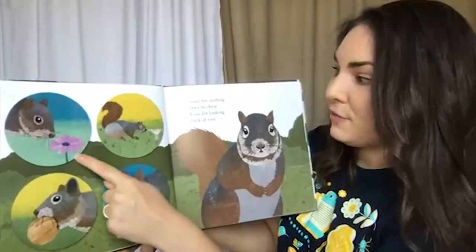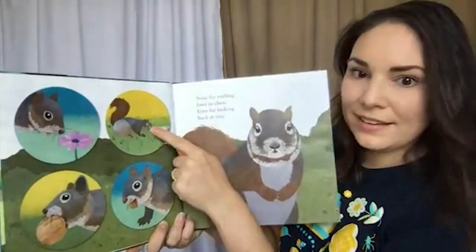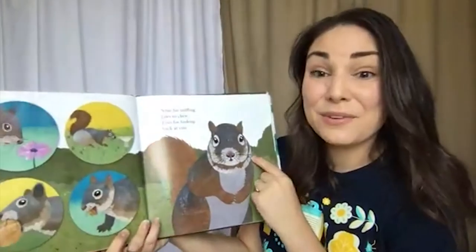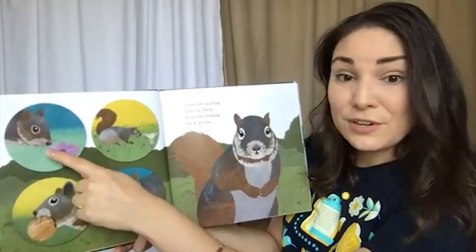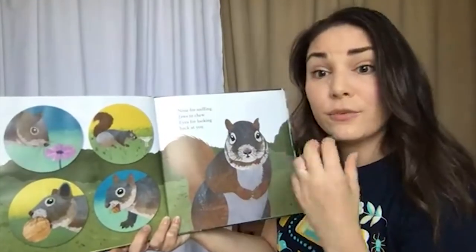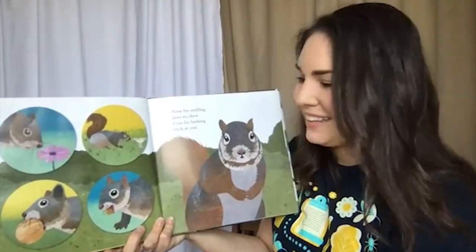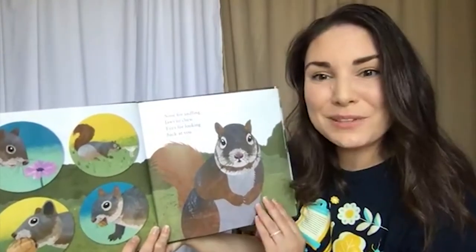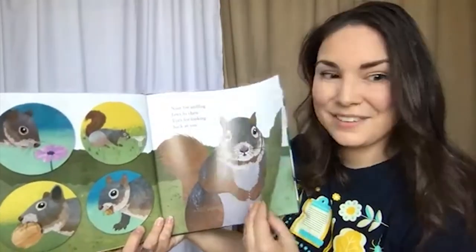Nose for sniffing, jaws to chew, eyes for looking back at you. Squirrels have great senses and they use a lot of the same senses that we do. They use their nose for sniffing out food. They use their strong jaws and teeth for chewing through their food, which can be very tough — just like acorn nuts. And they have big eyes that help them to spot danger, but also to spot their food. Have you ever had a squirrel stare back at you?